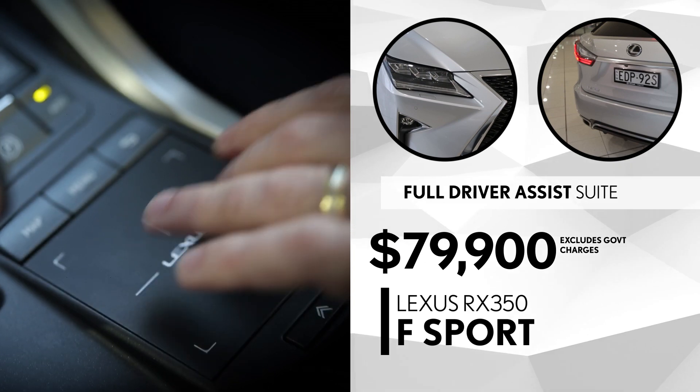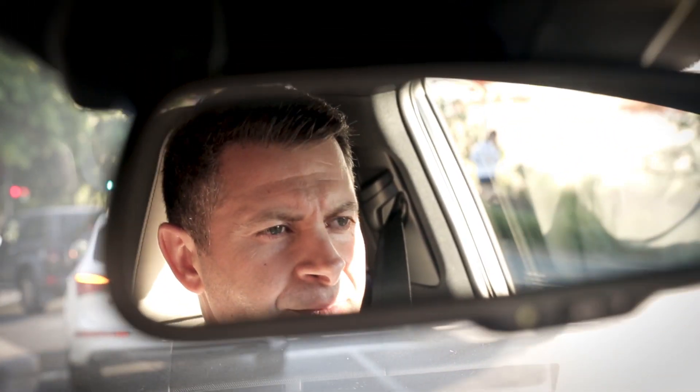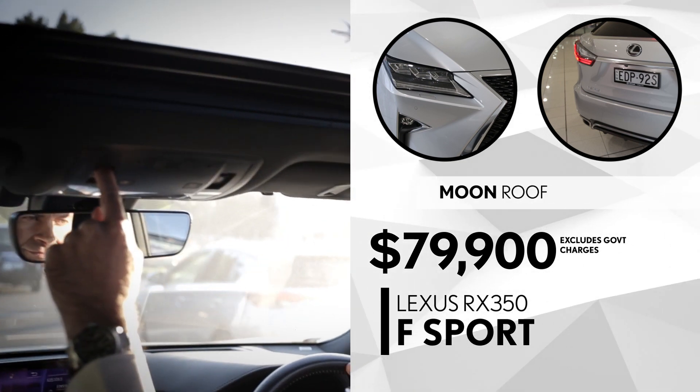It offers the full suite of driver assist including steering wheel paddles. Its eight-speed sports automatic gearbox promises ultra-smooth V6 power. Luxuries also include power-operated seats, power lift tailgate, and a panoramic moonroof.